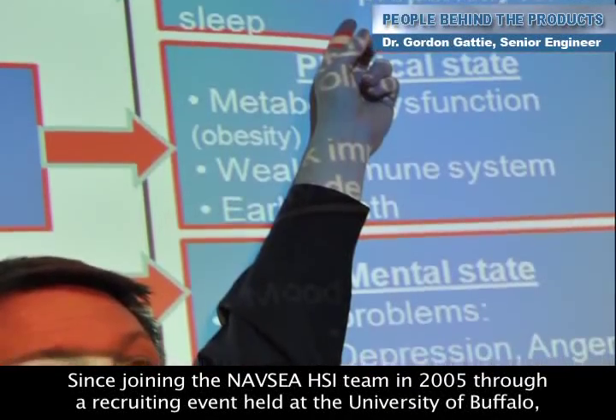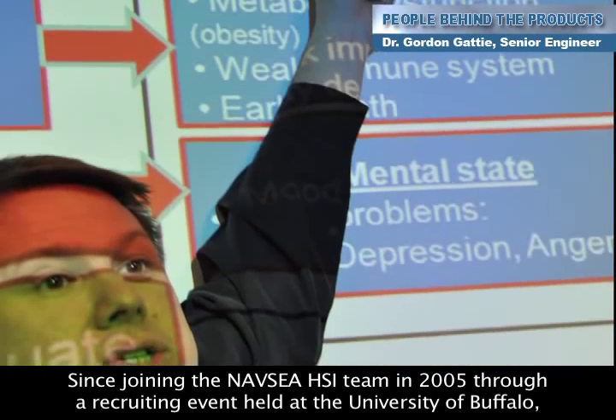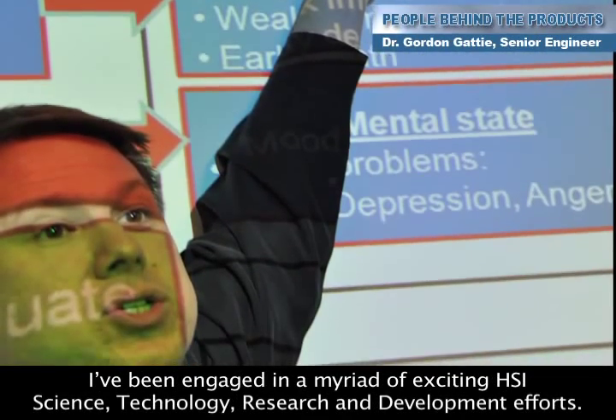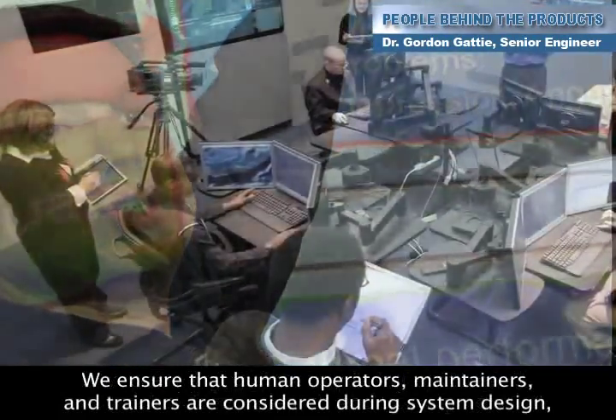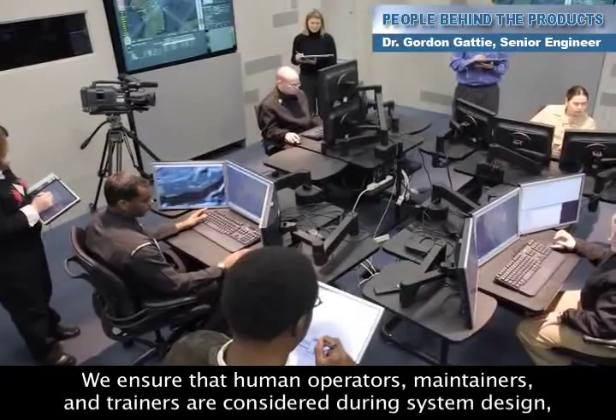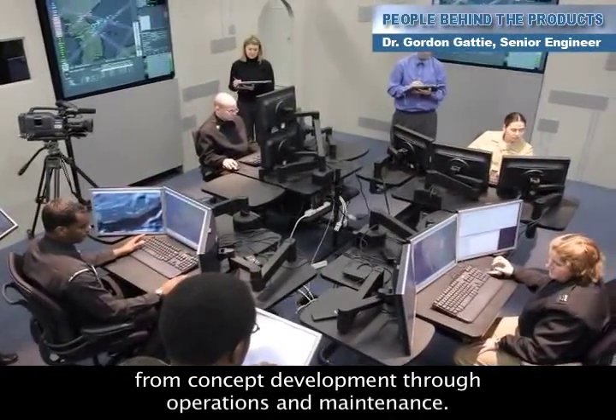Since joining the NAVC HSI team in 2005 through a recruiting event held at the University of Buffalo, I've been engaged in a myriad of exciting HSI science, technology, research, and development efforts. We ensure that human operators, maintainers, and trainers are considered during system design, from concept development through operations and maintenance.